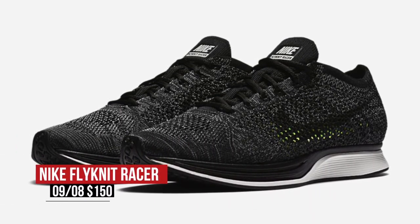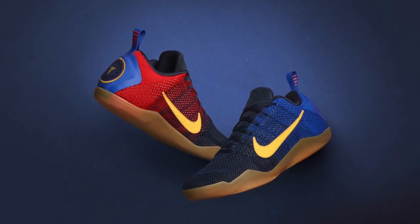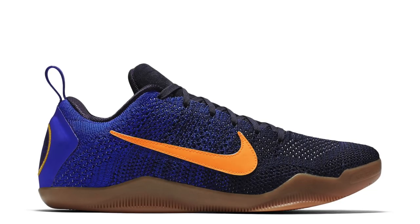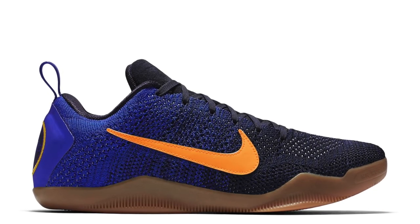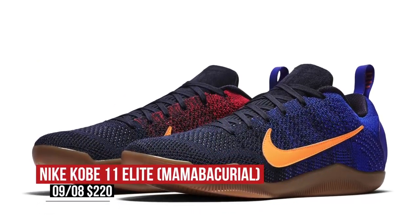On the basketball side of things, Nike Basketball is bringing the Kobe 11 to life in what they are calling the Mamba Curio colorway. These look more like Barcelona than Mamba Curio to me, but I doubt Nike can actually call them that for whatever reason. The uppers on these are Flyknit as well, and you can grab those today for $220.